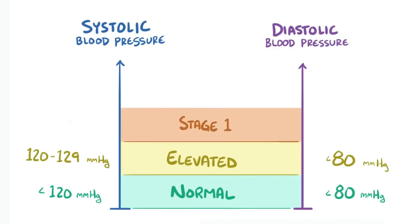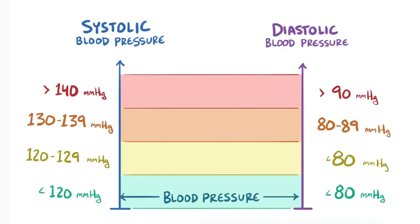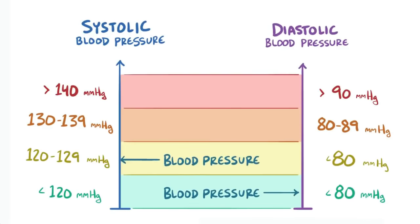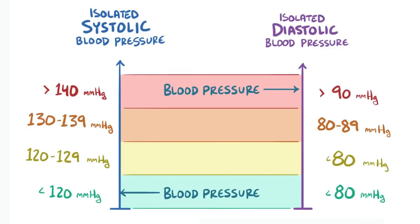Stage 1 hypertension is between 130 and 139 mmHg on the systolic side and between 80 and 89 mmHg on the diastolic side. Stage 2 hypertension is defined as anything 140 mmHg or higher on the systolic side and 90 mmHg or higher on the diastolic side. Sometimes you can have isolated systolic or diastolic hypertension when one number is normal and the other is really high, referred to as isolated systolic hypertension or isolated diastolic hypertension.